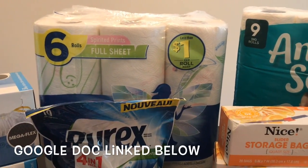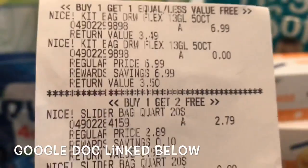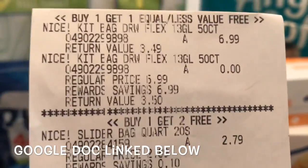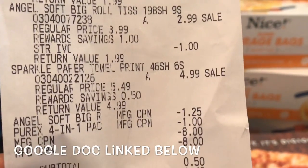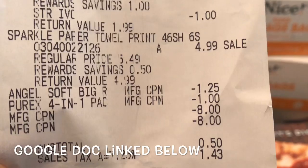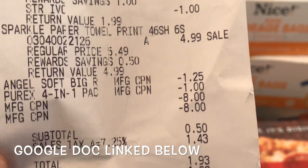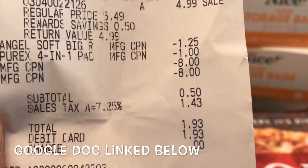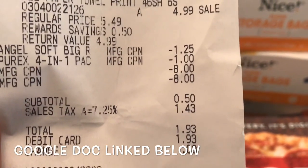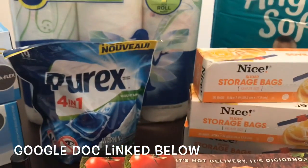Here is the receipt for the first transaction. You can see the Nice trash bags, storage bags, Purex, Angel Soft, and Sparkle. The $1.25 came off for the Sparkle and the $1 off one printable came off for the Purex. I used two of the $8 register rewards and paid 50 cents, plus tax — so that was just $1.93 for everything.